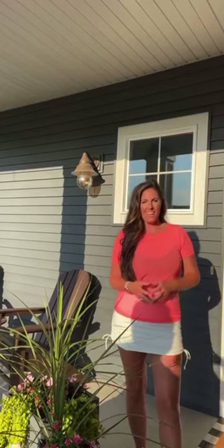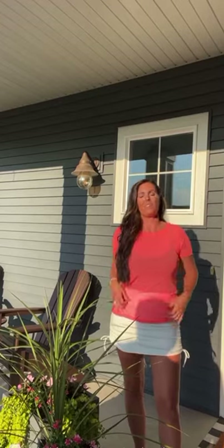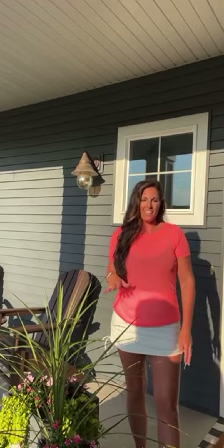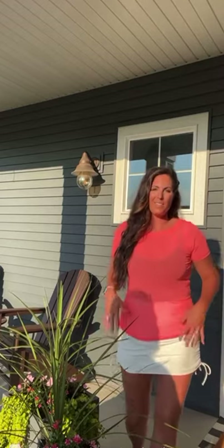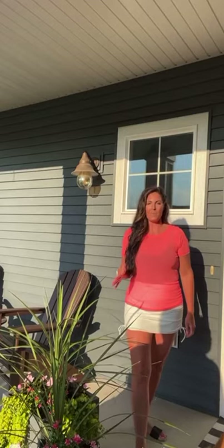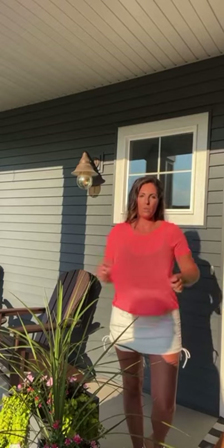Hey guys, what's going on? Happy Friday. I kind of can't even believe I'm sitting in the sunlight right now, but it is so beautiful outside. We're just getting ready to go out, so I had to quick share my outfit. Hopefully you guys will jump on here soon. I know it's a Friday night, but had to share this adorable outfit. It is super hot here in Michigan — like 90 degrees — super hot. We're going to the beach, so I wanted to wear something really fun and cute.